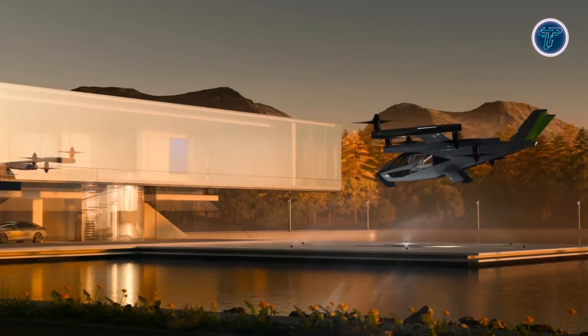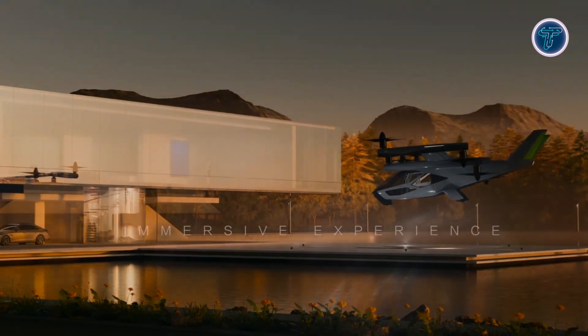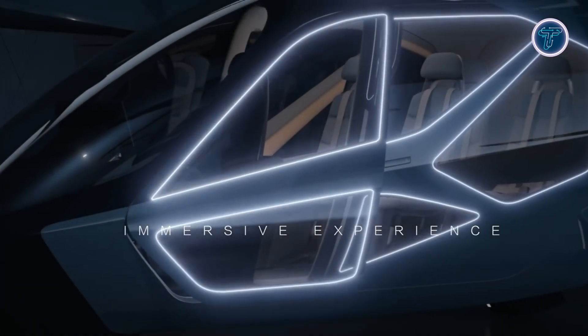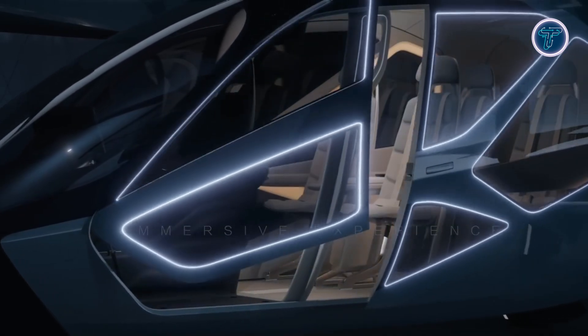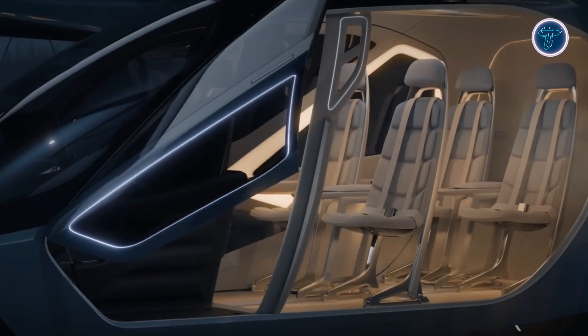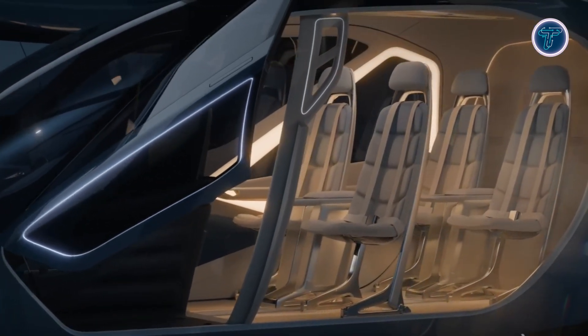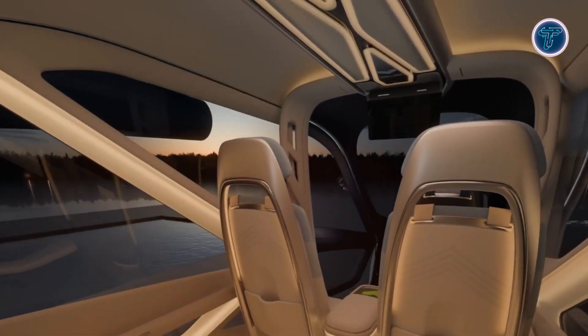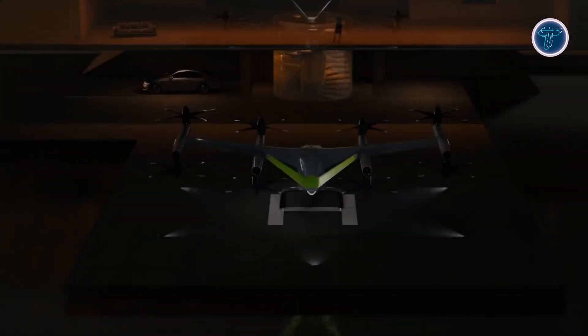Inside, the cabin accommodates one pilot and four passengers, with a modular layout adaptable for various missions like air taxi or shuttle services. With a strong emphasis on noise reduction, the SA2 operates at about 65 decibels during takeoff and under 45 decibels in cruise mode, making it well-suited for urban deployment where minimizing noise pollution is crucial.